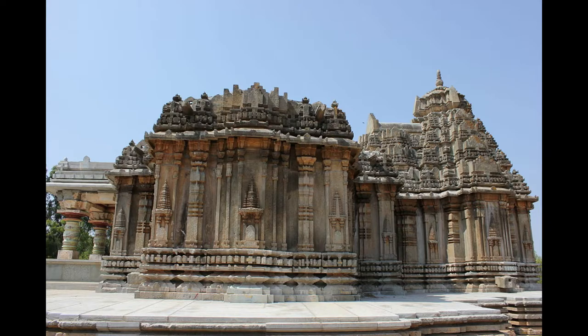According to art historian Gerard Fokema, being a triple-Vimana construction, it qualifies as a Trikuta plan, although only the central Vimana usually has a tower over it.